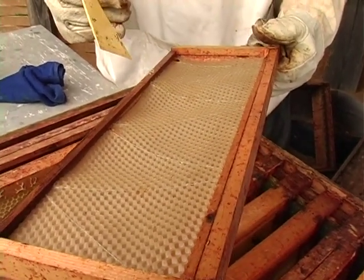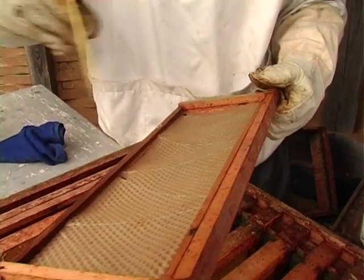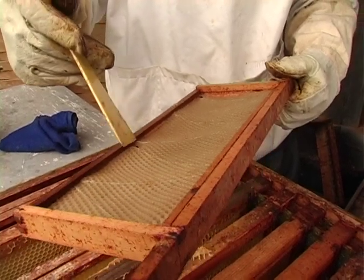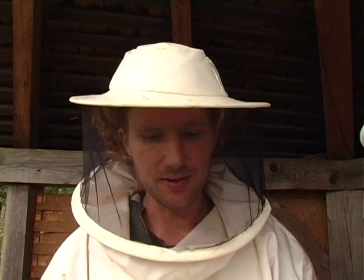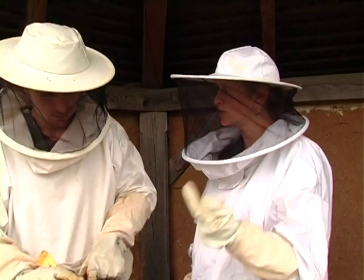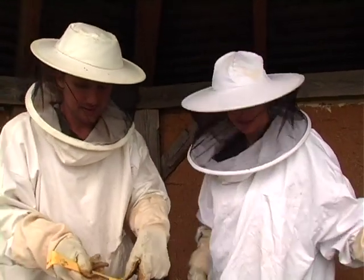The only reason we use this foundation is when we harvest the honey, the frames get spun. And if it wasn't for the foundations, the wax would come out as well — everything would just fly out. So that keeps the wax separate from the honey. Separate from the honey — that's such a good idea. So when you're spinning it, it's the centrifugal forces that force the honey away from the wax. Exactly. That's really clever.